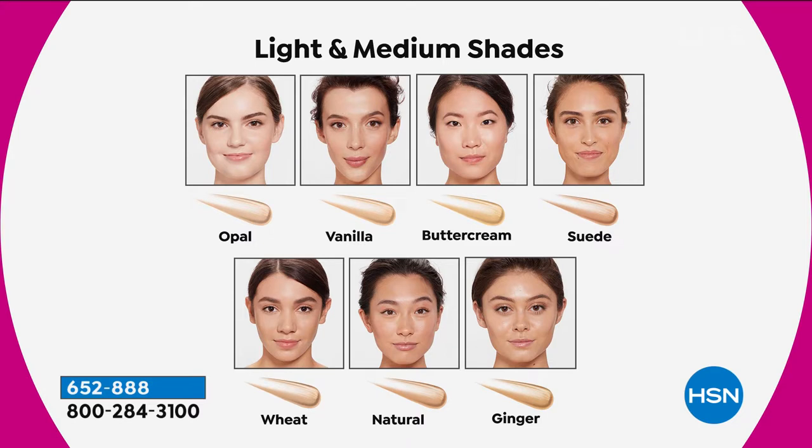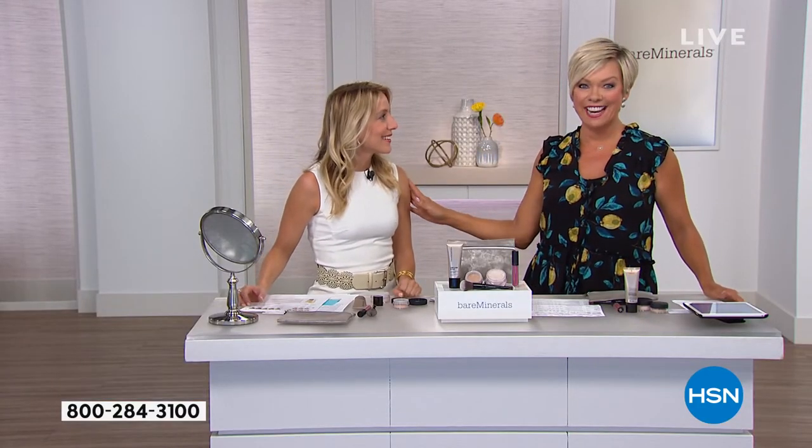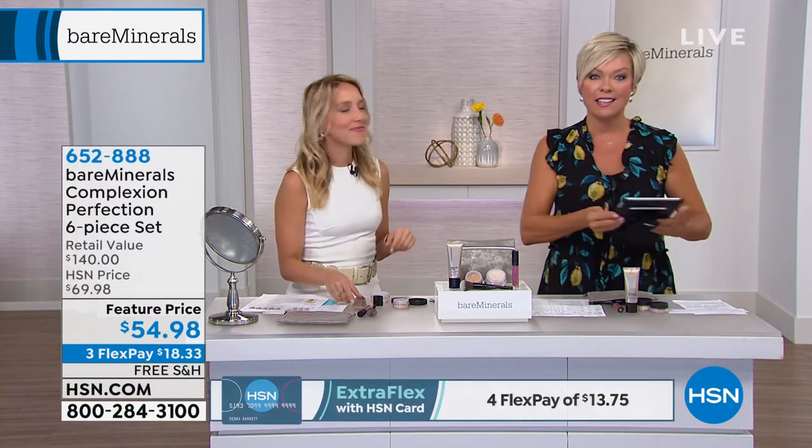Starting with light to medium shades: Opal is for fair porcelain skin with cool undertones. Vanilla is for light skin with neutral undertones — very popular shade. Buttercream is light skin with golden undertones. Suede is for medium skin with cool or pink undertones. Wheat is for light to medium skin with neutral undertones. Natural is the most popular shade in the medium family with neutral warmth. Ginger is for medium golden warm skin. Desert falls right between medium and tan. Tan is for true tan olive complexions. Terra is for tan to dark skin. Chestnut is for dark skin with golden undertones. Sienna, the darkest shade, sold out.